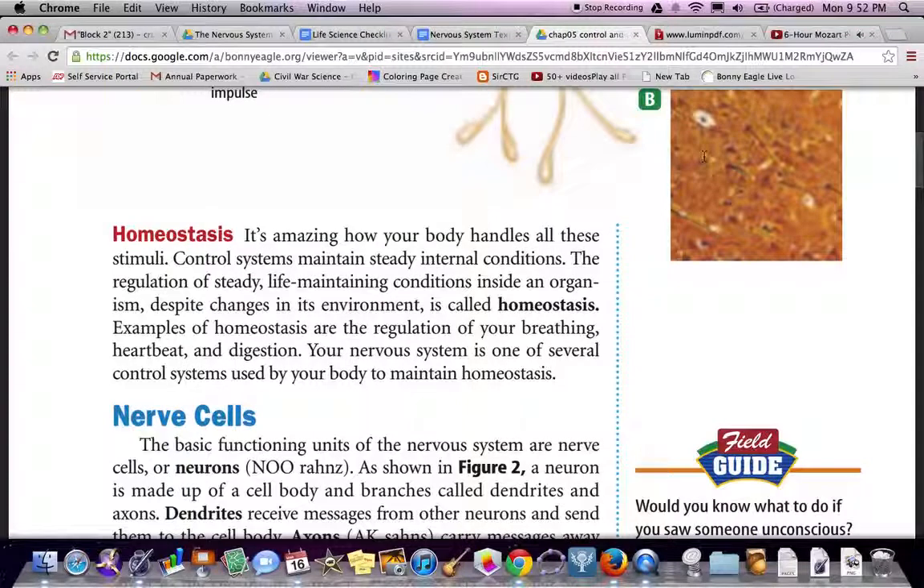Homeostasis. It's amazing how your body handles all these stimuli. Control systems maintain steady internal conditions. The regulation of steady, life-sustaining conditions inside our organism, despite changes in the environment, is called homeostasis. Examples of homeostasis are the regulation of your breathing, heartbeat, and digestion. Your nervous system is one of several control systems used by your body to maintain homeostasis.